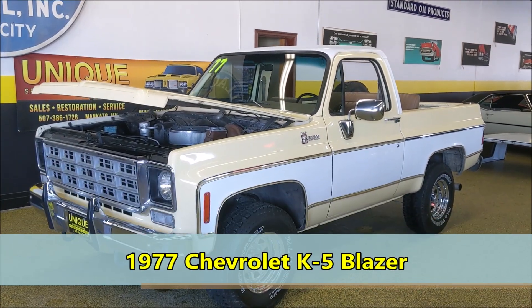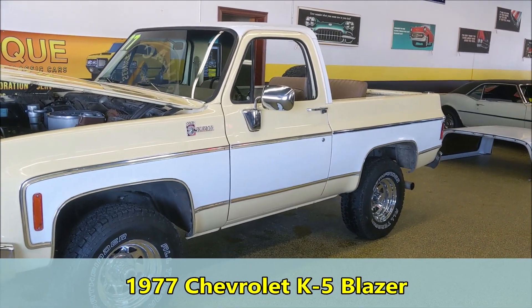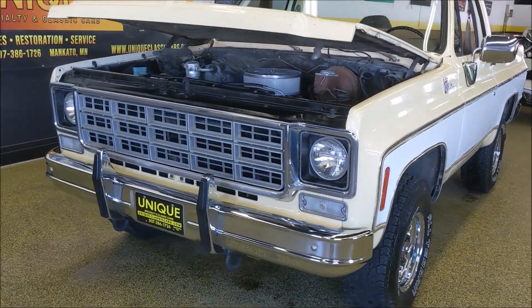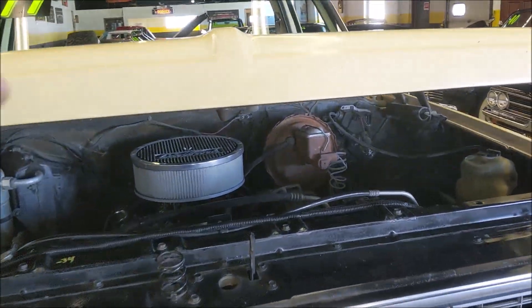Here we have a 1977 K5 Blazer. This truck came to us from sunny Arizona where it had spent the majority of its life, so as you can imagine it is extremely solid. Get a look under the hood here.